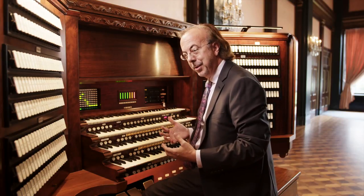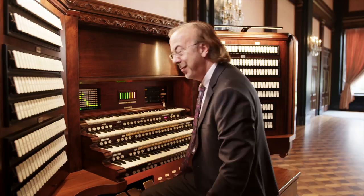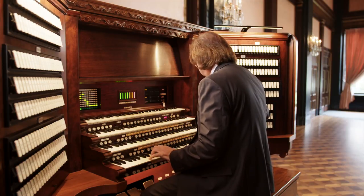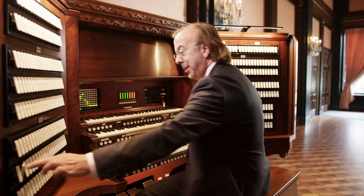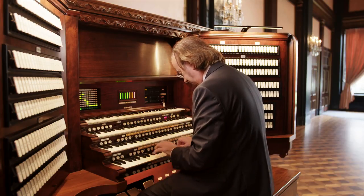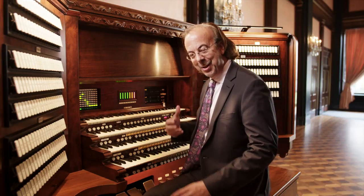In addition to classical organ tone, this organ also has percussions that would have been found on theater organs from the 1920s and 30s to accompany silent films: tambourine, castanets, triangles, snare drums, bass drum, cymbals, and there's even a grand piano and a gong. Those are all real instruments — there are no speakers of any kind. Those are actual instruments being played.